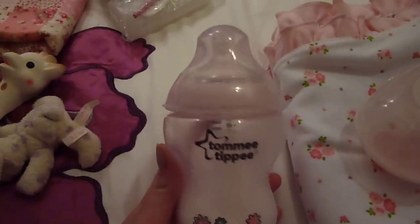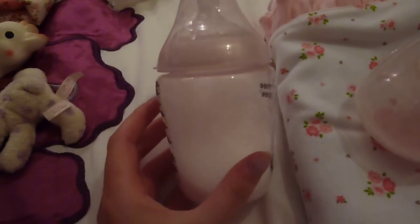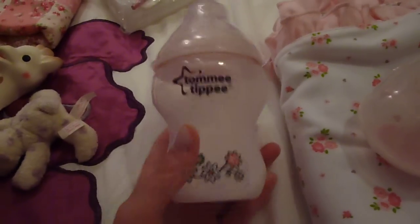Then these dummies — Mothercare dummies. There's that one with the heart and that one with the butterfly, just as props. I'm not taking a magnetic dummy with me, they're just going to be props. And then I'm going to take this pink bottle with the flowers on — Tommy Tippee — if we get them out in a café to feed them or something.